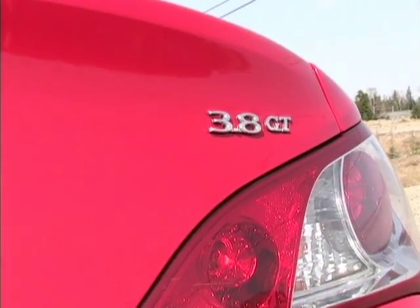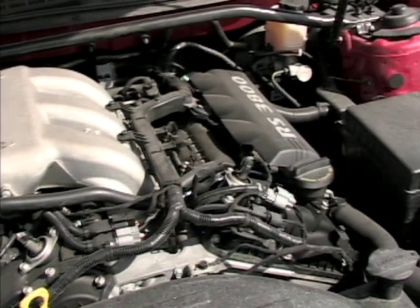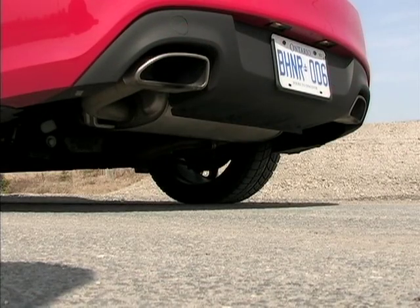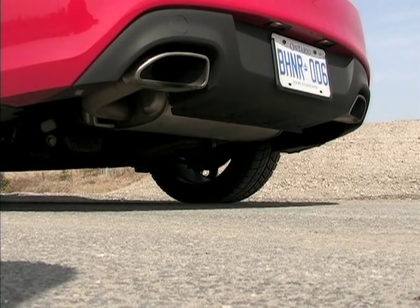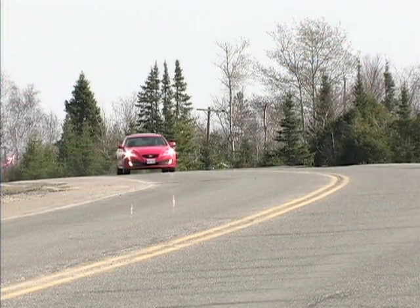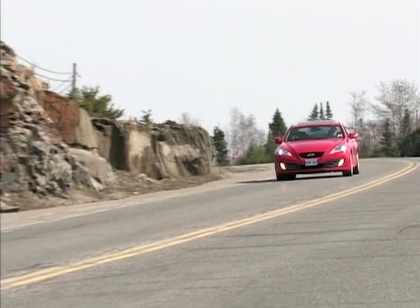This tester got the optional 3.8 litre 306 horsepower V6, and I'm going to get right to the point. This engine breathes in through a short ram intake and exhales through a high flow dual outlet exhaust. It generates heaps of torque and sounds absolutely fantastic. Every little press of the throttle is met with a notable increase in forward velocity and sound.